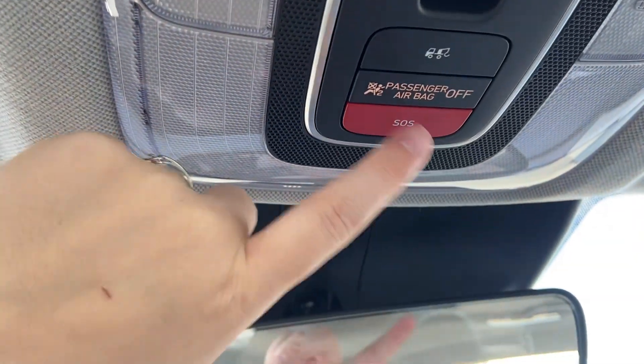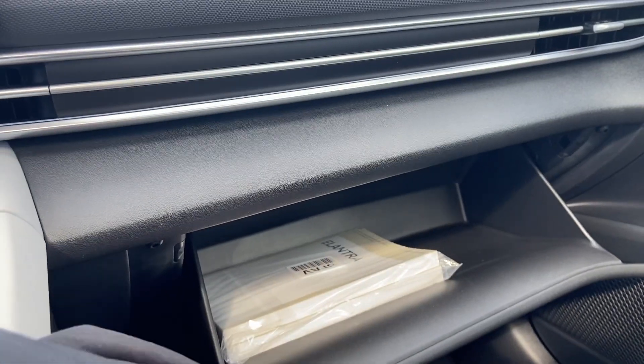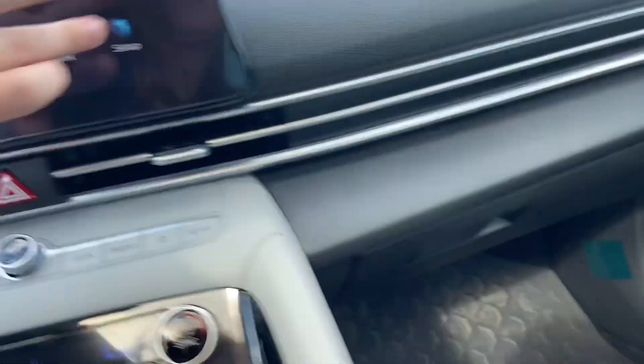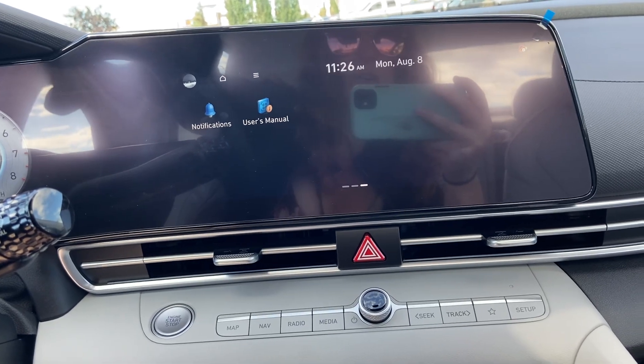You have your Blue Link lane control, so your roadside assistance and your emergency if needed. You also have your glove compartment with your user's manual, as well as a user's manual accessible under this QR code here, which makes it a lot easier to navigate through.